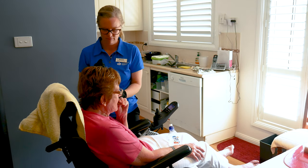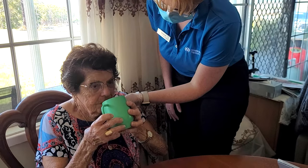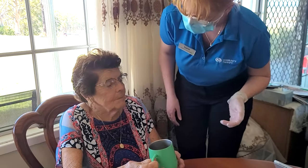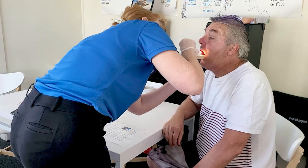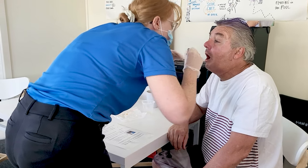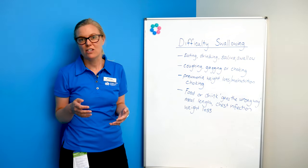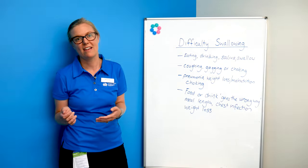Speech pathologists will come and assess someone's eating and drinking. They will look at the types of food and drink the person is having and sometimes modify the textures to make it easier and safer to swallow. Speech pathologists can also recommend rehabilitation exercises and safe swallowing techniques, and in some cases may refer for an x-ray of swallowing to investigate the cause of someone's swallowing difficulties.